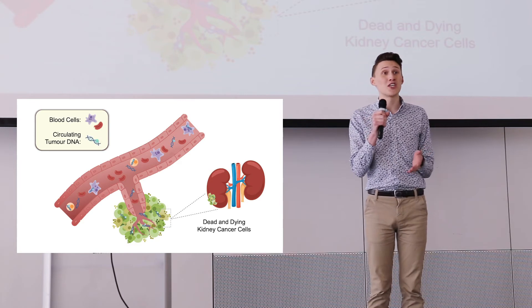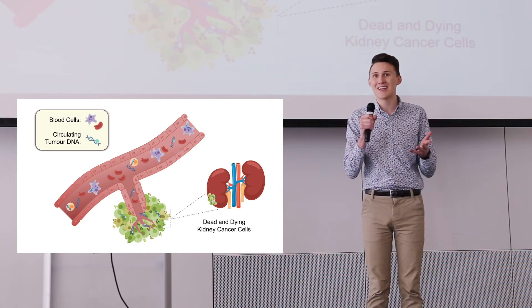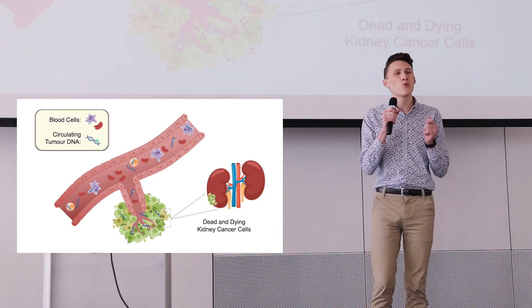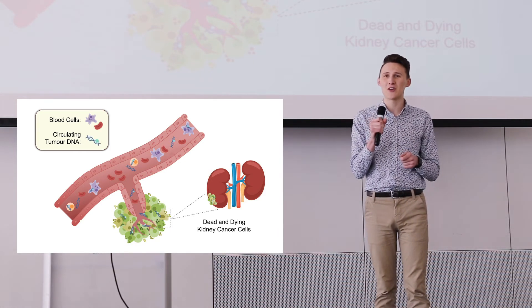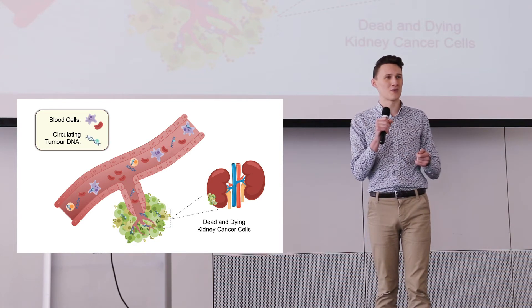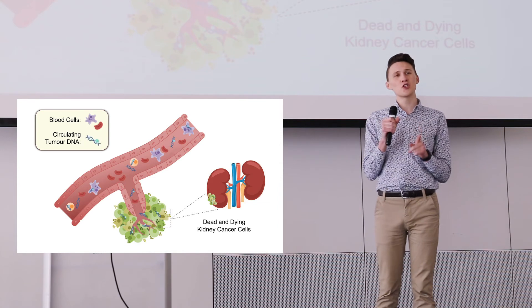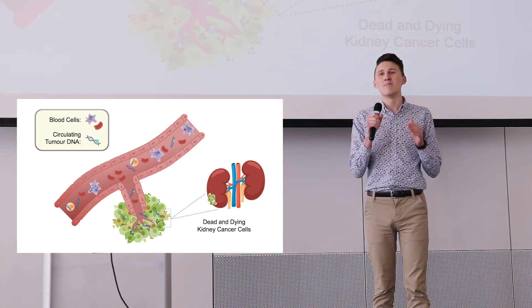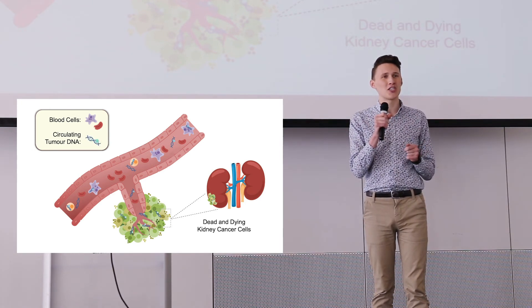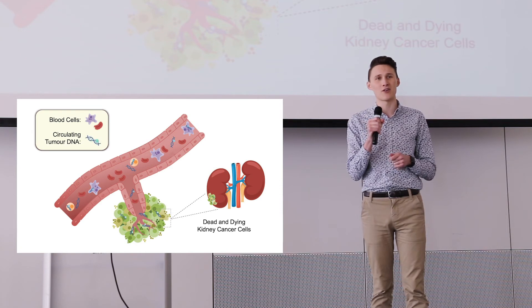Now, this technology is already used in a number of other cancers, like prostate and colorectal. And what we see in those cancers is that patients are able to give their samples in their hometowns, in their local doctor's offices, and with virtually no risk of post-procedural complications.